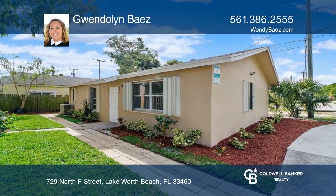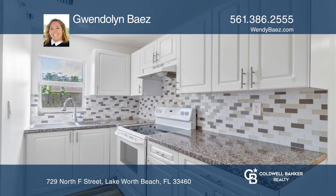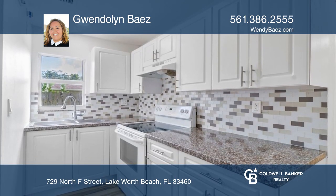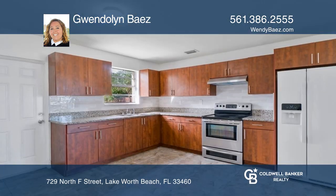Awesome opportunity to own this rare duplex which features two separate homes on one lot. The front house was completely reconstructed in 2017 from top to bottom. Both homes have three bedrooms, two bathrooms, and hurricane protection.